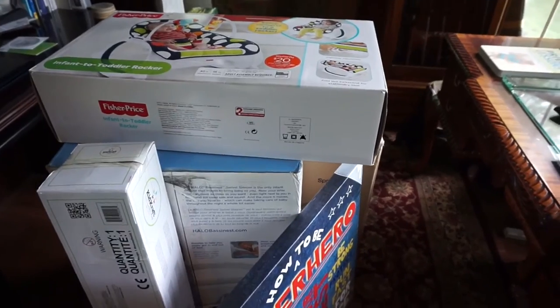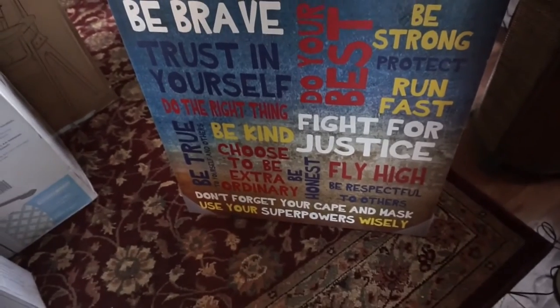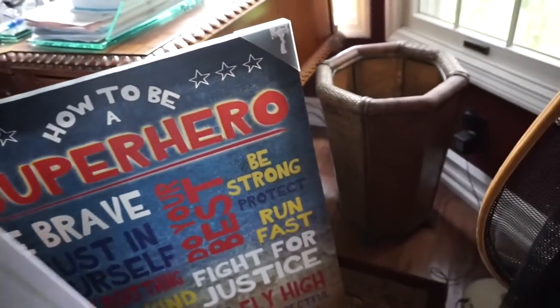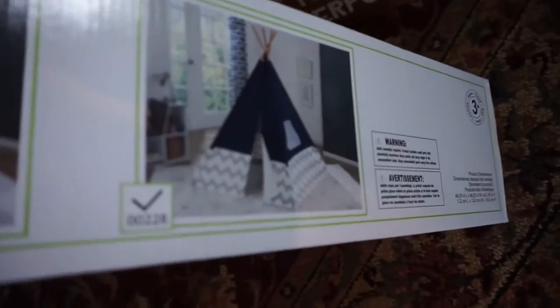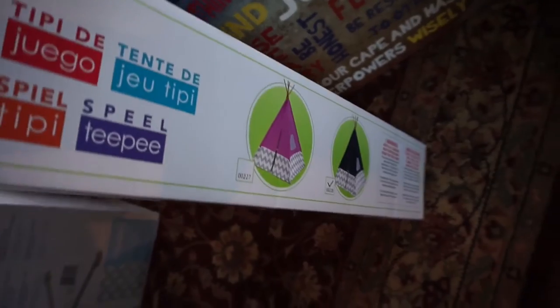Now we have the bigger items. I got this superhero 'How to Be a Superhero' sign — in a previous video I mentioned I wanted a big one for his bathroom, so this is a great big one. I'll return the small one and hang this one up in its place. We also got a play teepee, which is a little unpractical but so cute — it's navy and gray chevron. I'm going to put it in the nursery for decoration at first, and once he's older we can either keep it in his room or move it to a playroom area.